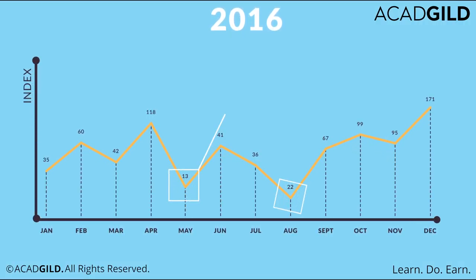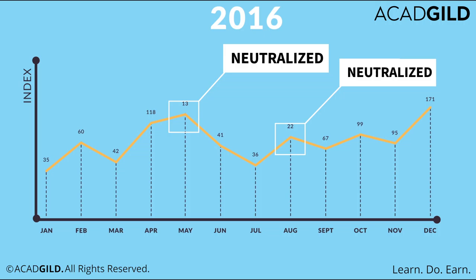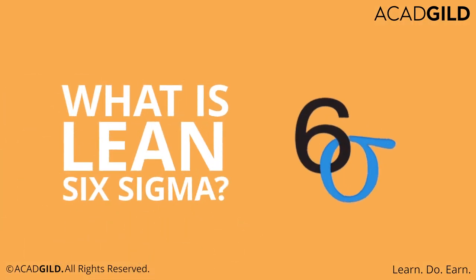Lean Six Sigma was basically developed as a defect reduction methodology that has, since its introduction, transformed organizations with reduced defects in processes. So, what is Lean Six Sigma?